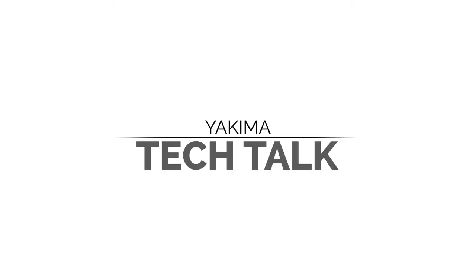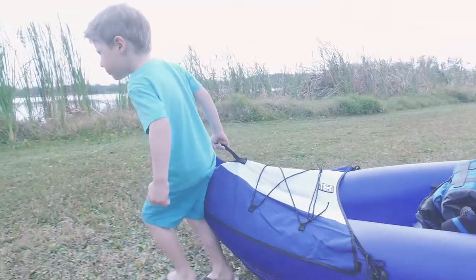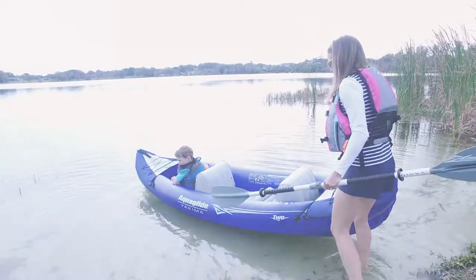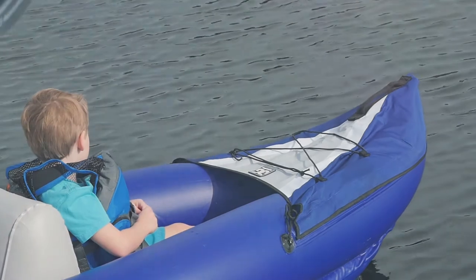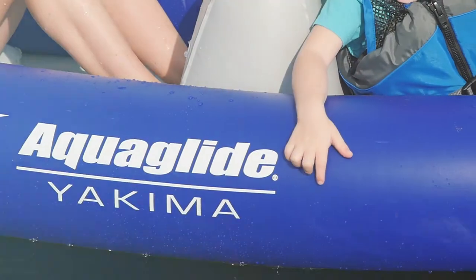Hey guys, Dan Olson here from Aquaglide. I'm here today to talk to you about the Yakima. Yakima is a durable, lightweight, exceptional value kayak. The fact that this is inflatable also makes this kayak very portable and very lightweight.